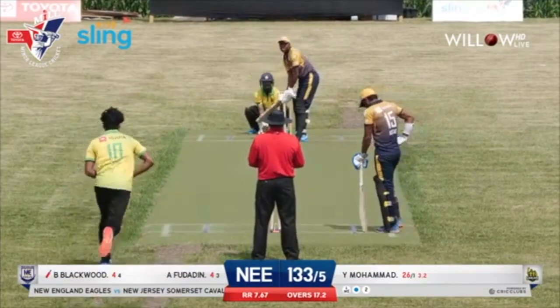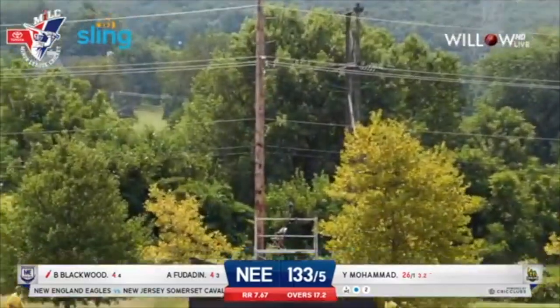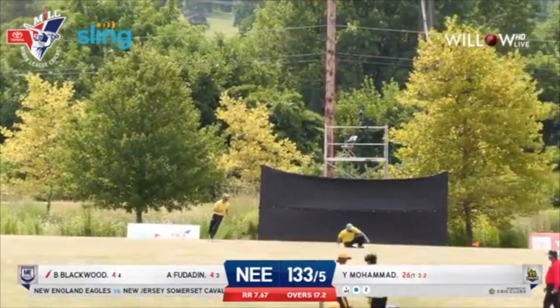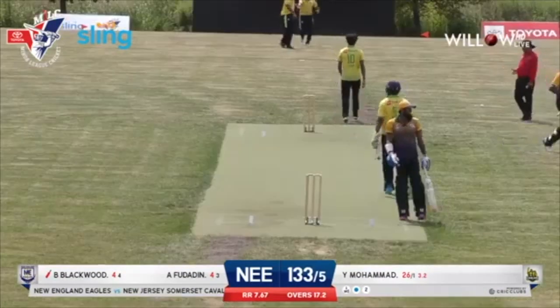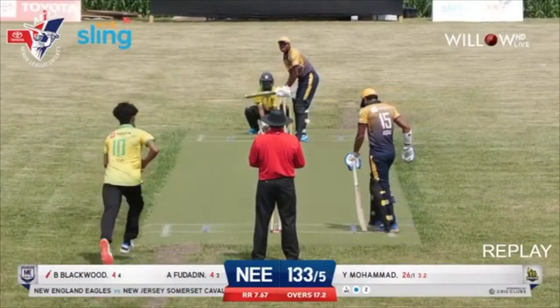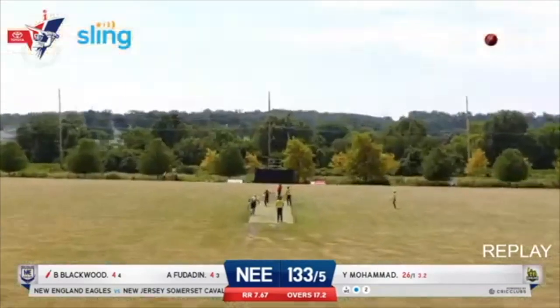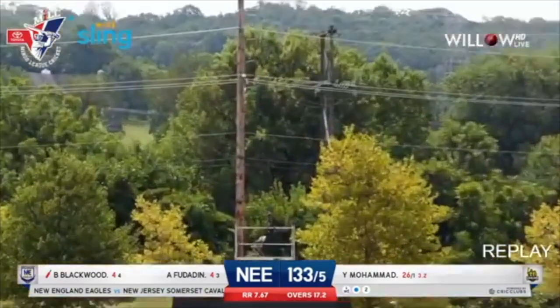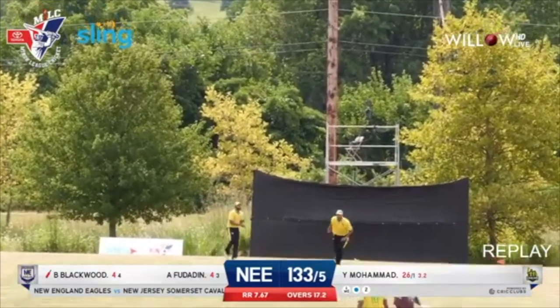The 18th over of the innings. Another short delivery going down the ground — excellent running catch there at long on. Shiraz Ali Khan the fielder there, covering good ground. Bruce Blackwood walking back to the pavilion without making a huge impact. The Eagles are definitely losing wickets at the inappropriate time of their innings. Eagles are 133 for six now.